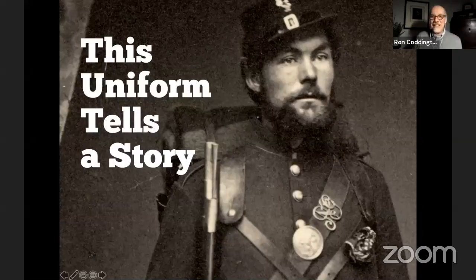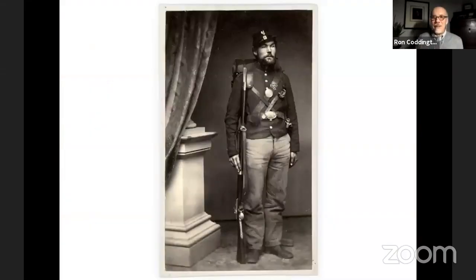Now I'm going to start with tonight's presentation. Let me share my screen. This episode is called, as you can see, 'This Uniform Tells a Story.' And I want to begin by showing you this photograph.